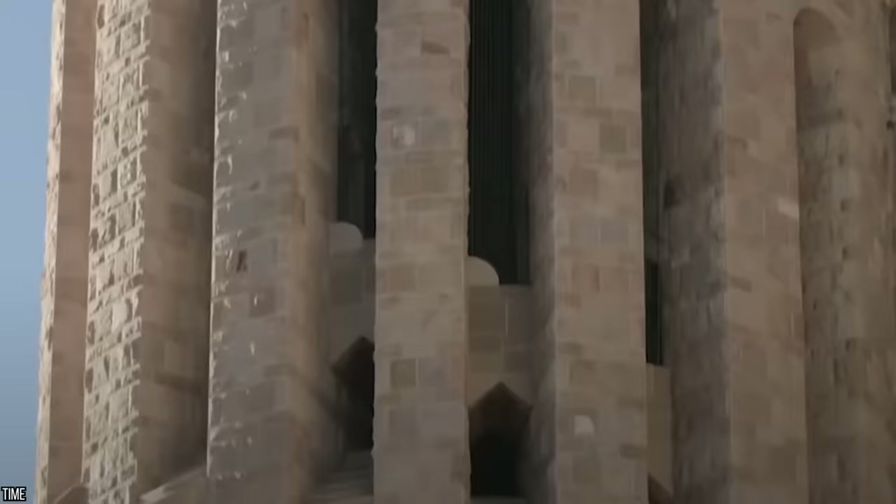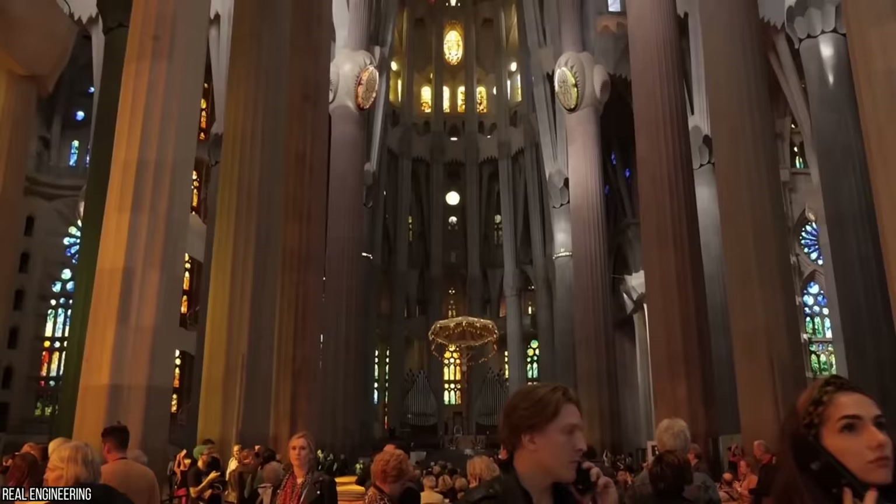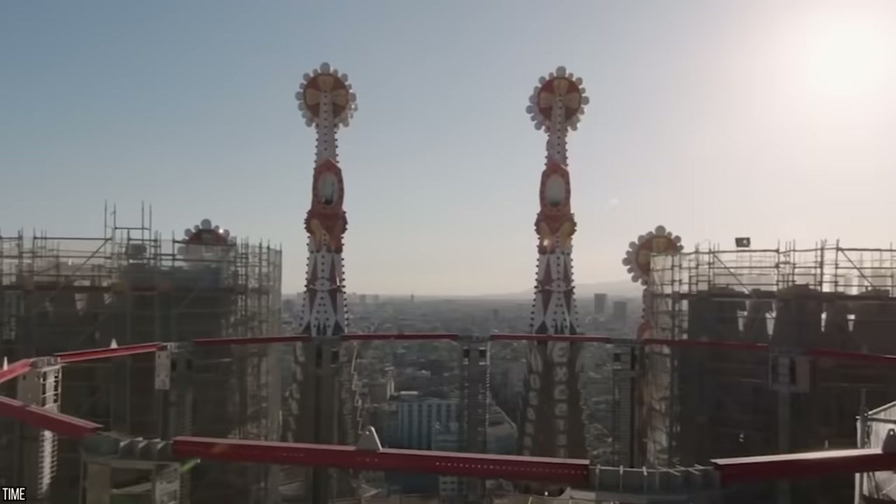Despite its chaotic history and its unfinished facade, the beautiful basilica remains a marvelous example of Gothic architecture, drawing in tens of thousands of tourists every day. So why does it take so long to build? What makes it illegal? And what's the Barcelona government doing about it? Let's find out.